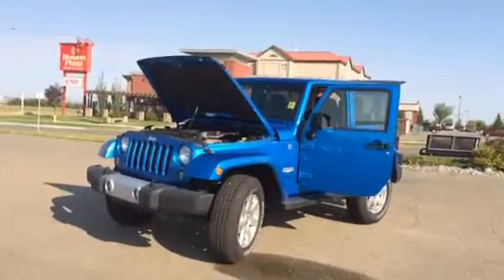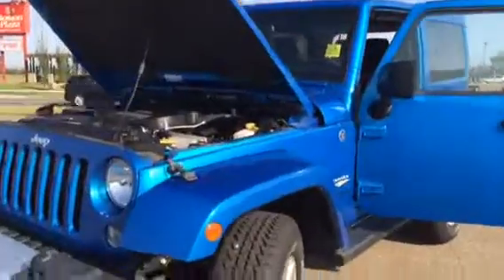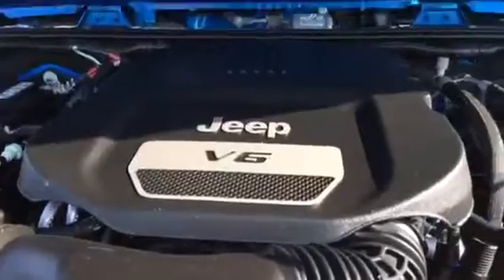Good morning John. This video is from Sherwood Kia. As you can see, this is the 2015 Jeep Wrangler you inquired on. Nice V6 there — it is a 3.6 liter engine.